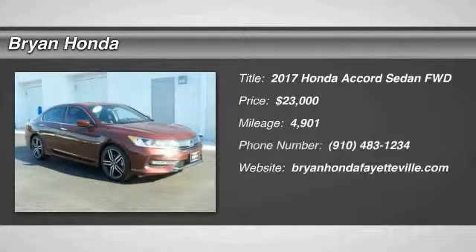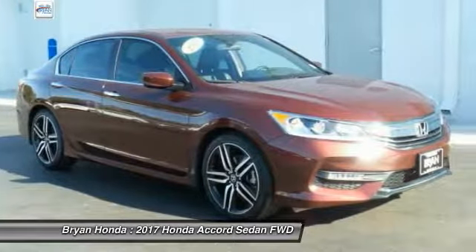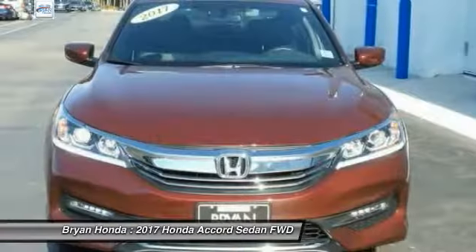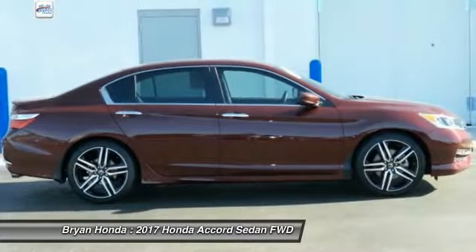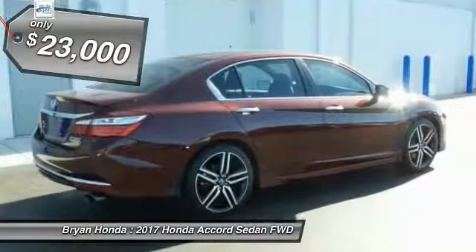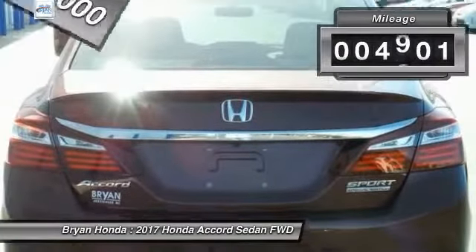Looking for the right vehicle? Check out the 2017 Honda Accord — ingeniously simple yet overflowing with luxury and technological creativity. All that and more in the Accord, and it's priced below $25,000. This vehicle has less than 5,000 miles.